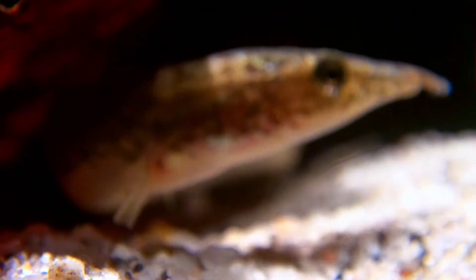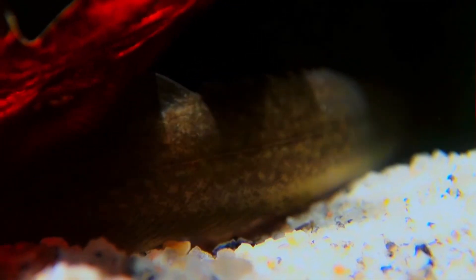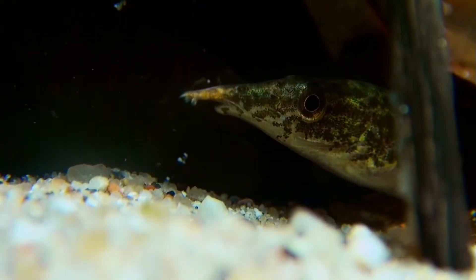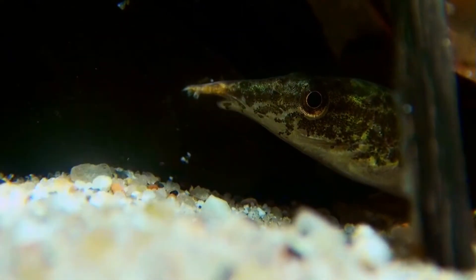Indische Zwergstachelale pflanzen sich in der Natur in der Regenzeit zwischen Mai und August fort. Die Fische laichen bevorzugt in oberen Wasserschichten zwischen feinen Schwimmpflanzen und Wurzelwerk ab. Die ca. 2,5 mm großen hellbraunen Eier sinken anschließend zu Boden, wo die Entwicklung zur Jungfischlarve stattfindet. Auch im Aquarium ist die Zucht gelegentlich gelungen. Nach dem Überführen der Eier konnten die Jungfische mit Artemia-Nauplien großgezogen werden.